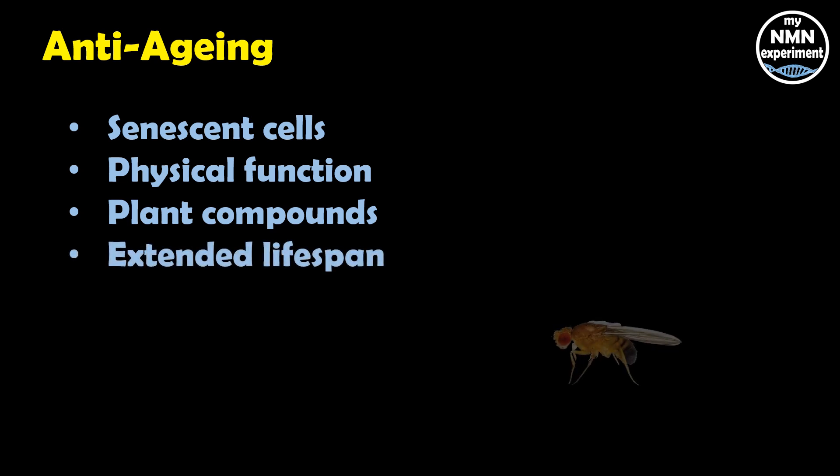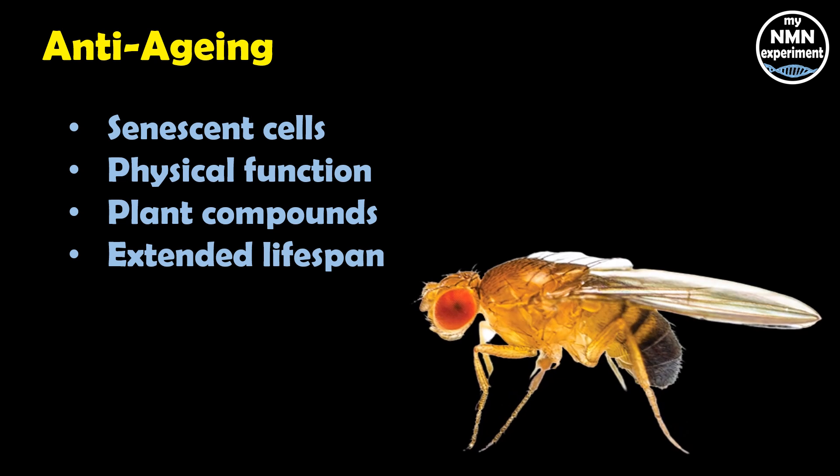Fisetin also extended the lifespan of fruit flies by more than 20 percent and yeast by more than 50 percent. As a result, a clinical trial is currently underway to see if fisetin is effective for reducing inflammation and improving frailty and bone health in elderly people.